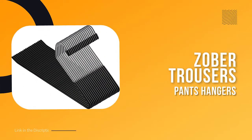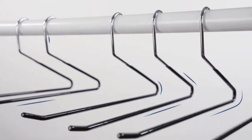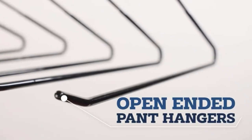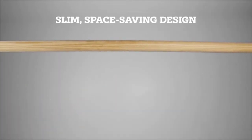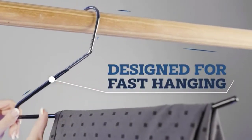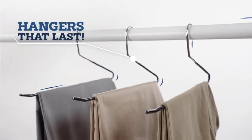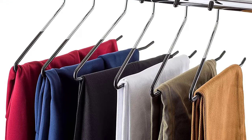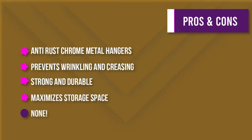Number one: Zober Slack Trouser Pants Hangers. Organize your closet with Zober non-slip pants hangers. These hangers feature a rubber coating that keeps clothing neat and in place while preventing wrinkles and creases. The strong and durable chrome-plated metal construction resists rust and breakage and can accommodate multiple garments. Rubber tips on the exposed edges and hook protect your clothing from snags. The open-ended design maximizes storage space and makes it easy to hang skirts, pants, towels, linens, scarves, and accessories. Dimensions: 14 inches wide, 6¼ inches from top of hook to bottom of hanger.